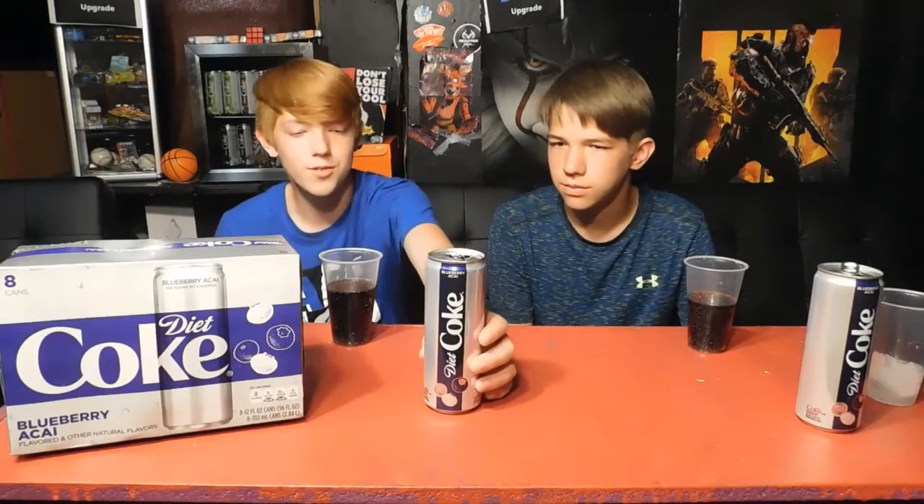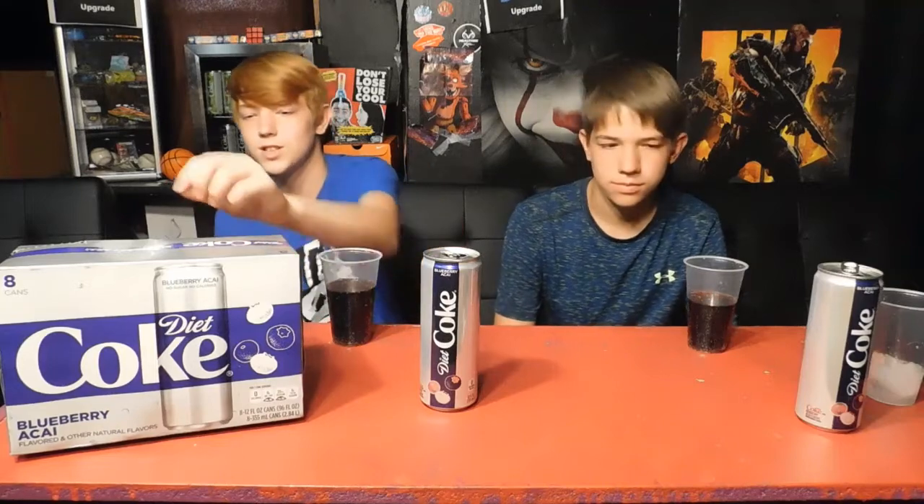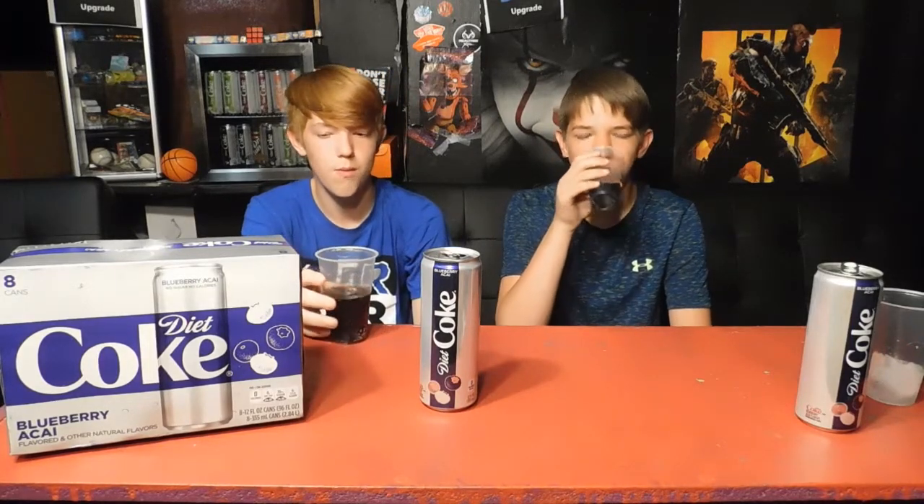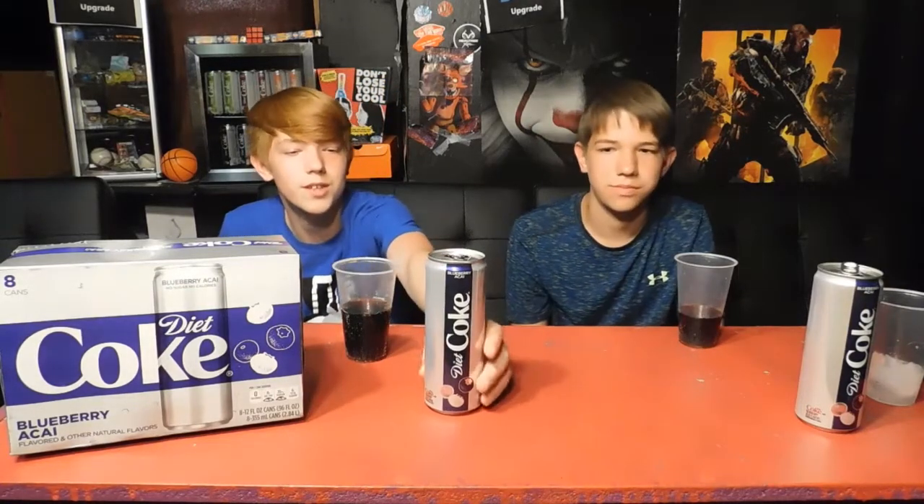The first flavor we're going to try is blueberry. All of these Diet Cokes have no sugar and no calories. It doesn't taste as strong as normal Coke because it doesn't have any sugar or calories. It smells like blueberries but it doesn't really taste like blueberries. I think it's pretty good because Coke's really strong and not good for yourself. We're going to rank this in the middle because we haven't tasted any of the others yet.